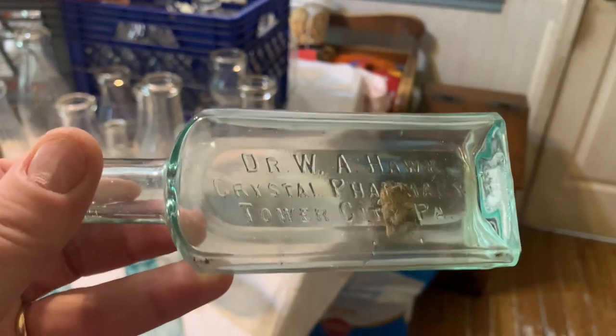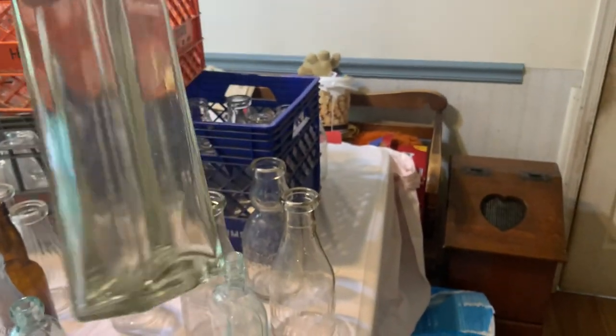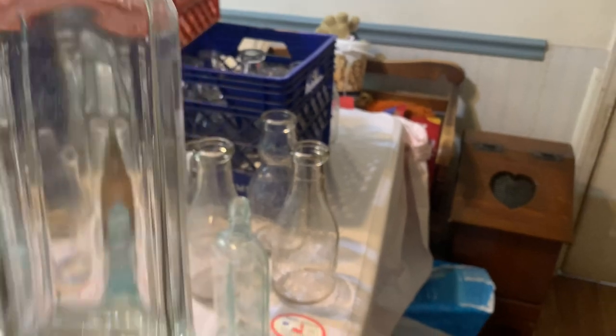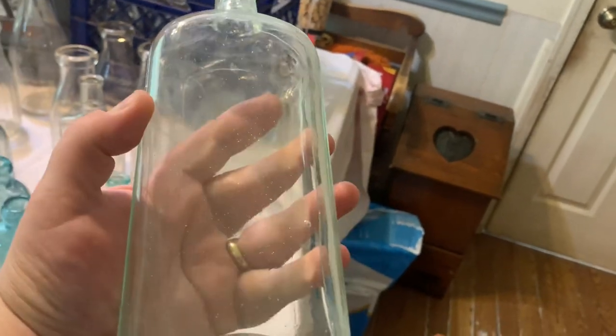Here we have a Dr. W.A. Hawk Crystal Pharmacy Tower City PA. We have a couple slick regular old meds but they're beautiful, really nice shape. This one I would think would be a gin bottle - you know, nice bubbles.